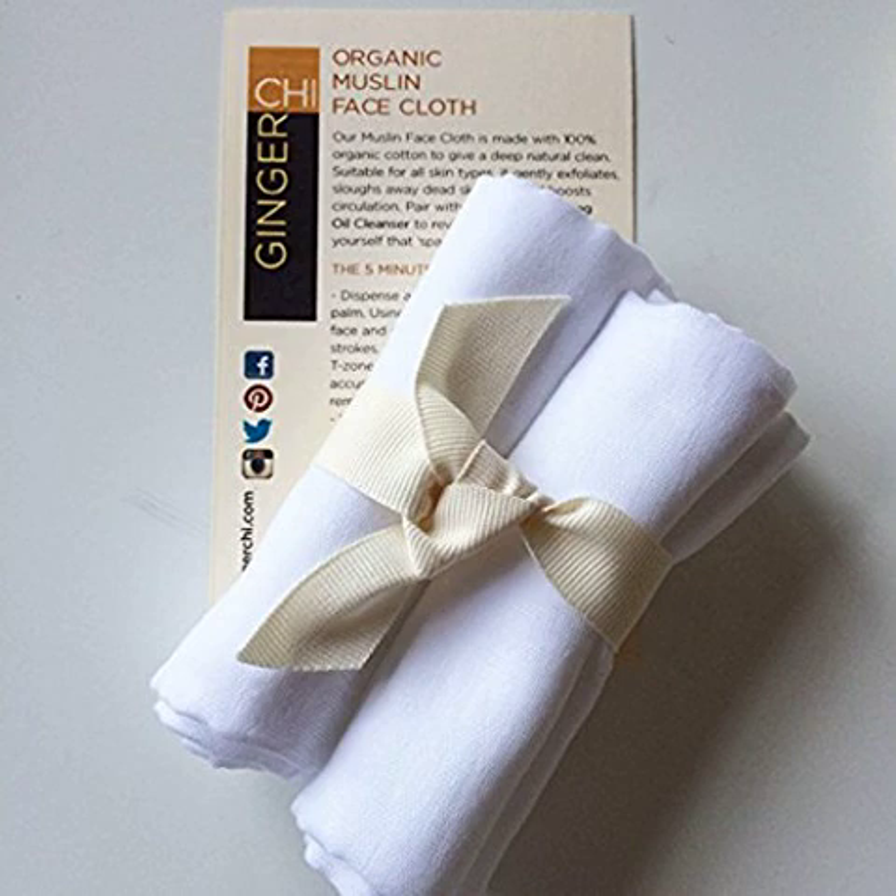Assure you that muslin cloth takes much care for your skin. You will experience the difference after using it — the clean, dewy, soft skin you deserve the best. Note: red ribbon not included.